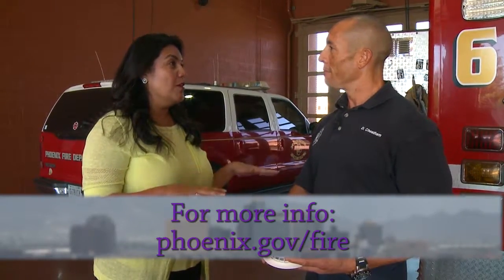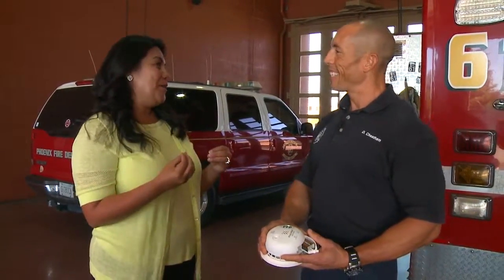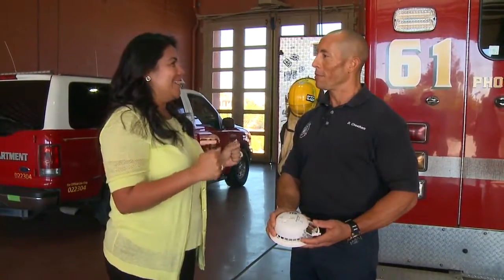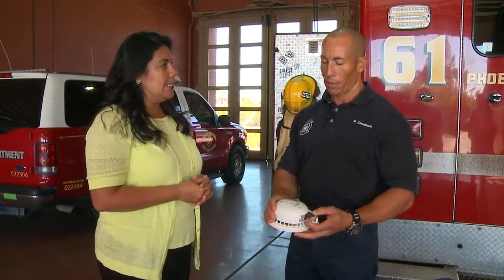Captain Cheatham, I have to admit — once a month I test my smoke alarm and the way I test it is by burning food. I know that my alarm is very active only because there's smoke going up and I'm like, oh no, I'm burning something. But could you show me exactly what you mean by testing?